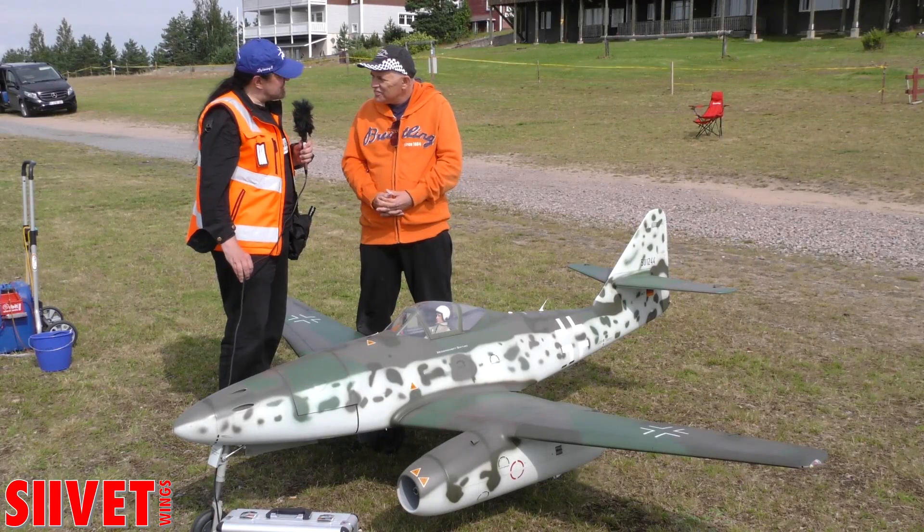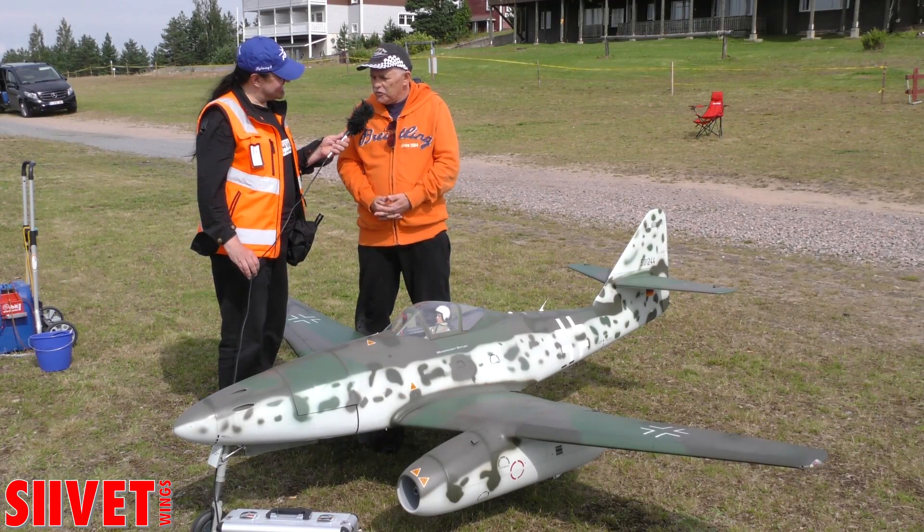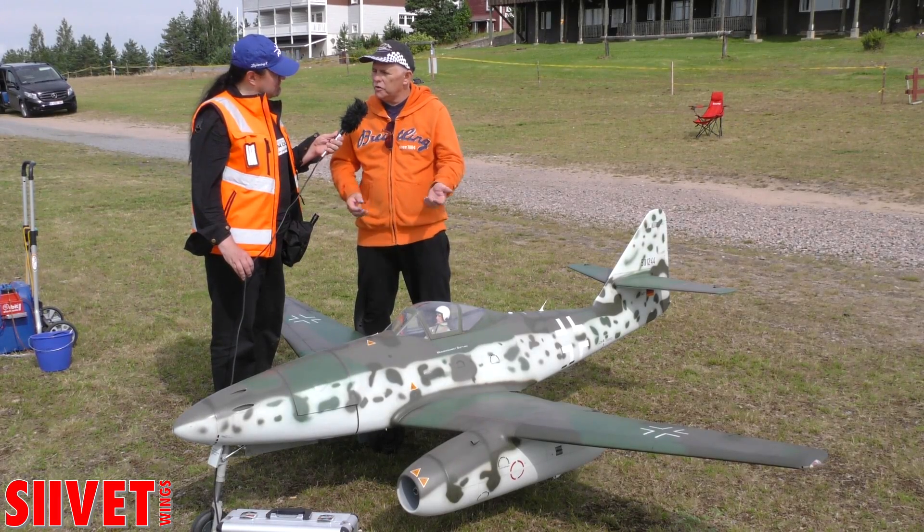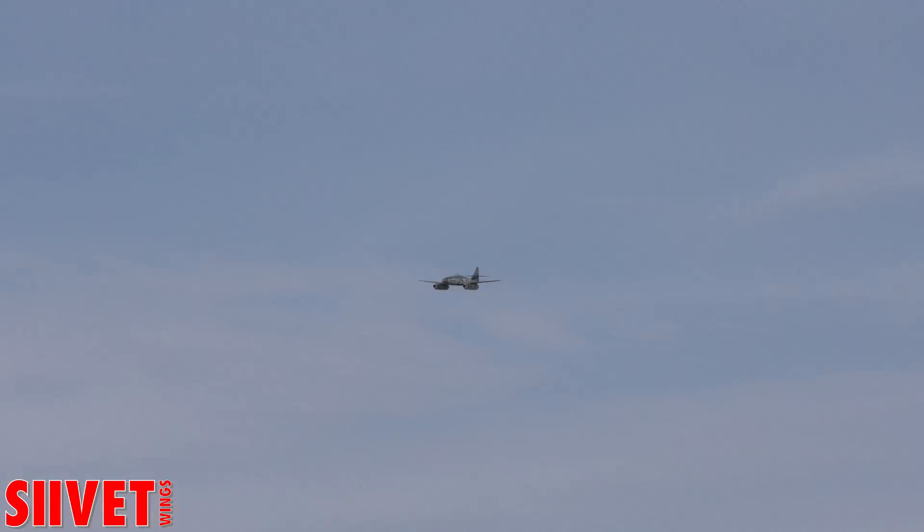How does it fly? It's very perfect. When you have a mistake with one turbo and one is off, it's no problem — absolutely very easy to fly. The rest for landing and all maneuvers, no problem.